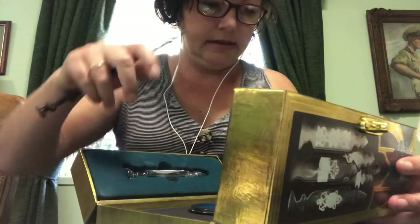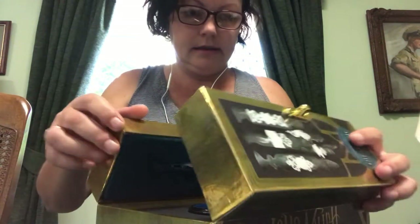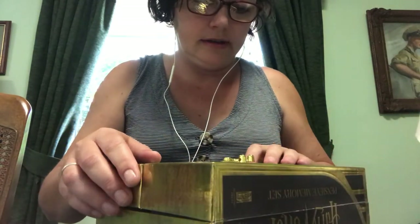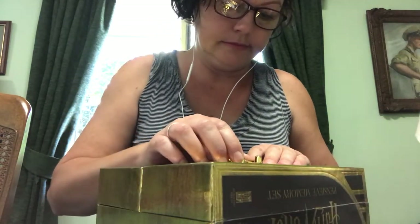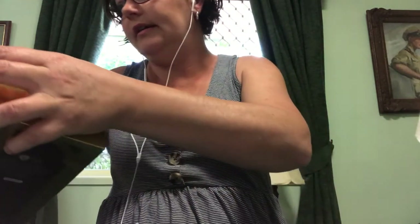I'm starting to get quite a nice collection of Harry Potter stuff now. I'm trying to only collect keepsake things like props and stuff — I'm trying not to collect the cardboard stuff.